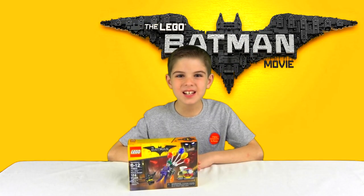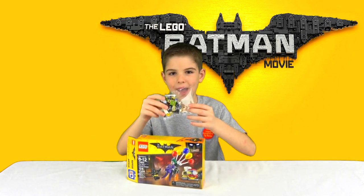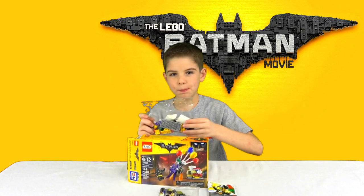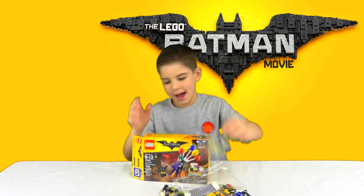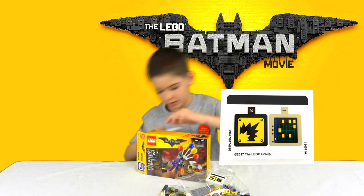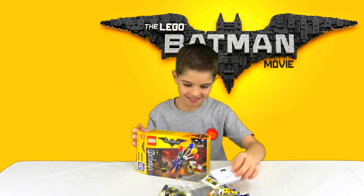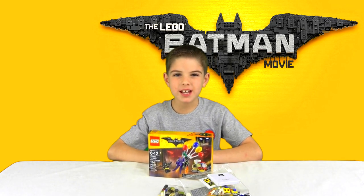In this box we've got a little bag, the instruction booklet, a bigger bag, another little bag, stickers, and a box. Hmm, exactly what I wanted, a box. So let's build this!